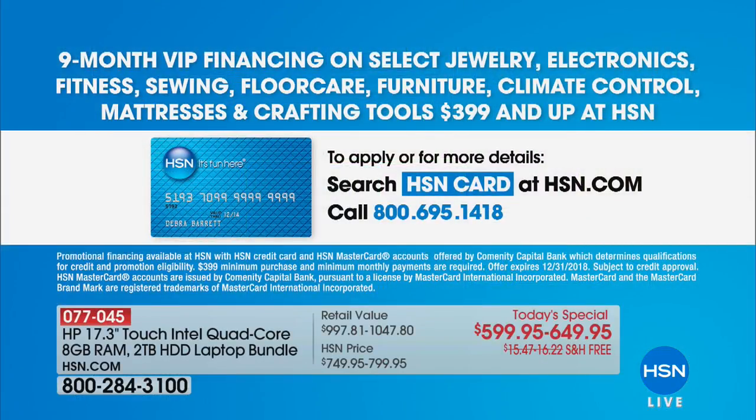If you have an HSN card, use it — you get no interest VIP financing for 12 months. That would make the one with Office just $54.16. And Joe Harrison is with us to give all the details about this one and why now would be a good time to upgrade.